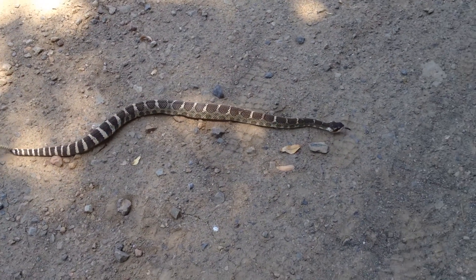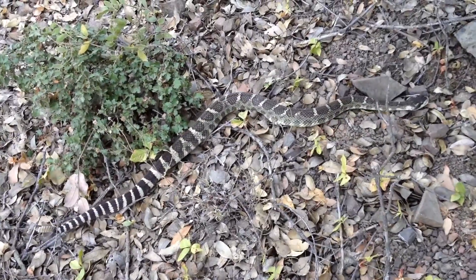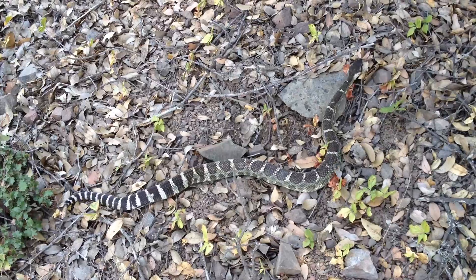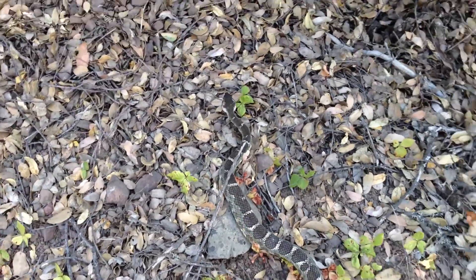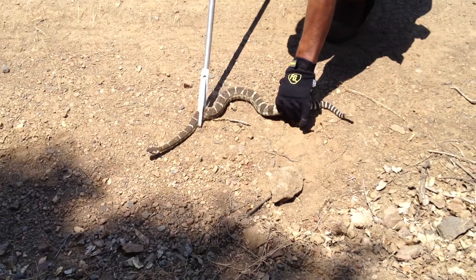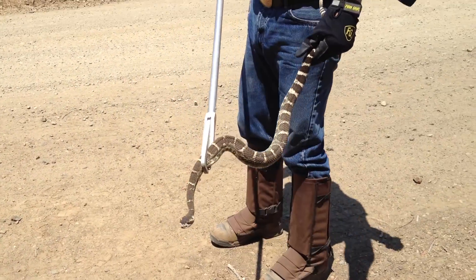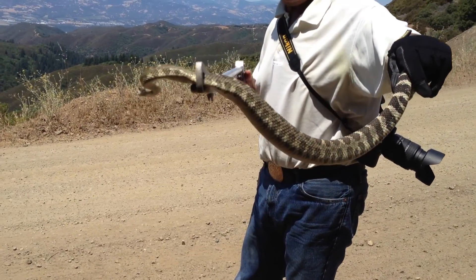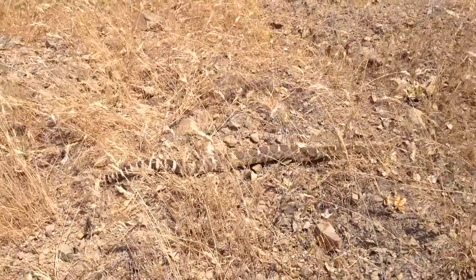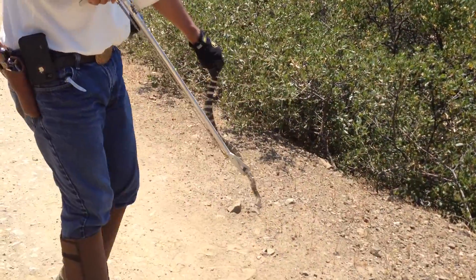He's only about — now that he's stretched out — he looks to be about, oh, I'd say about 29 inches, 30 inches. He was quite feisty when we first got him and he's settled down quite a bit. So I'm going to go ahead and pick him up. We do believe this is a male judging by the looks of his tail. So we named this little guy Ralph. Ralphie boy.